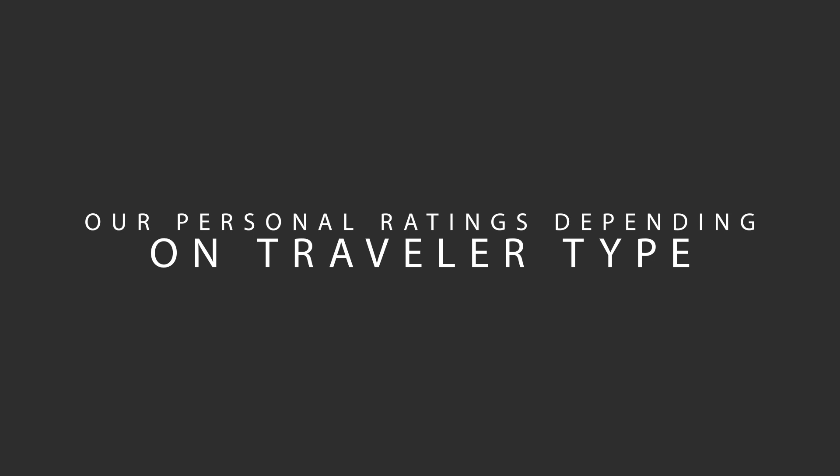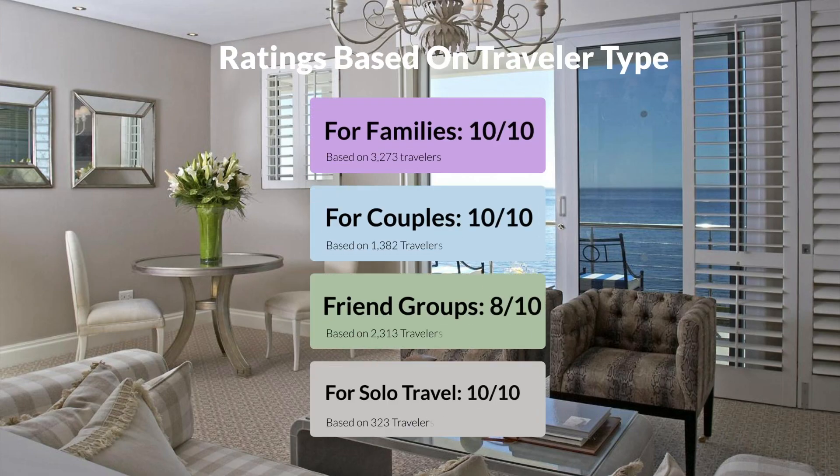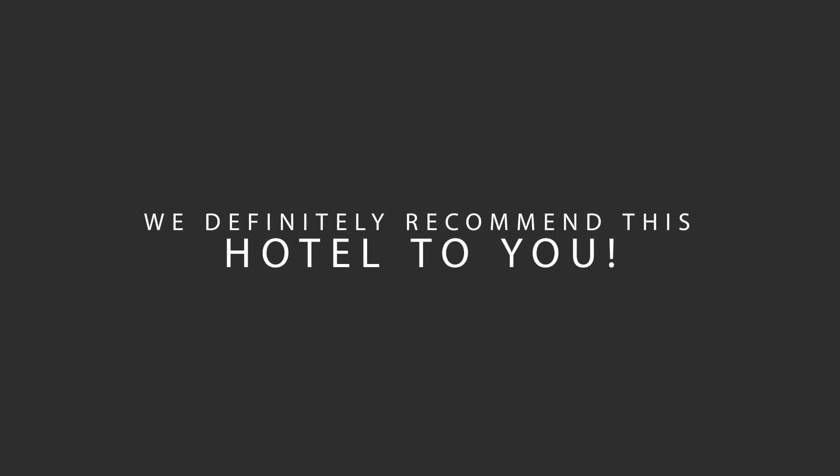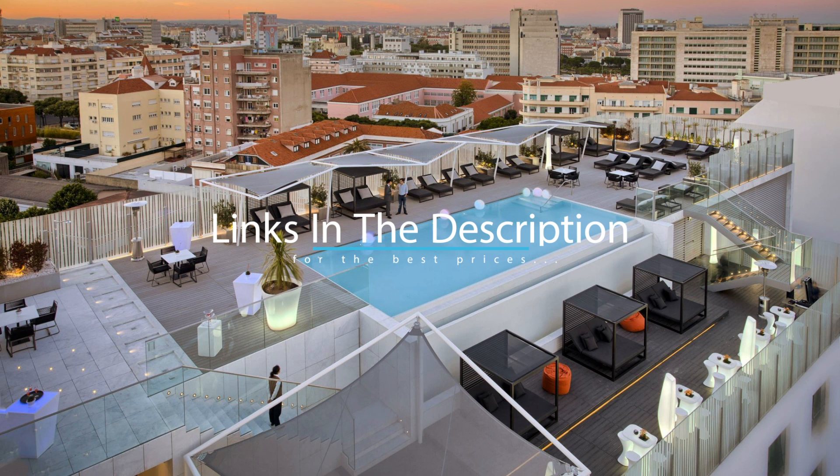Now, let's move on to our personal ratings for this hotel, depending on the type of traveler. For families: 10 out of 10. For couples: 10 out of 10. For friend groups: 8 out of 10. For solo travel: 10 out of 10. Here are our overall ratings for this hotel. Location: 9 out of 10. Cleanliness: 7 out of 10. Service: 7 out of 10. Value for money: 9 out of 10. We would definitely recommend this hotel to you, no matter what type of traveler you are. To get the best price for this hotel, make sure you check out the link in the description. Have a nice trip.